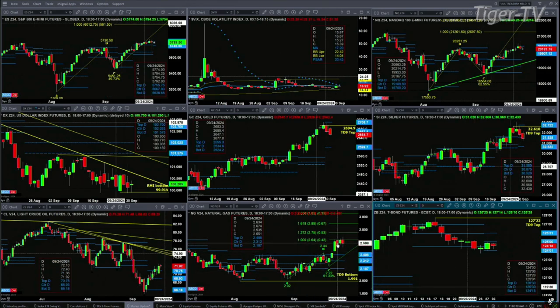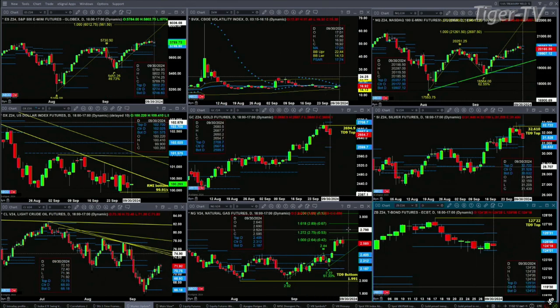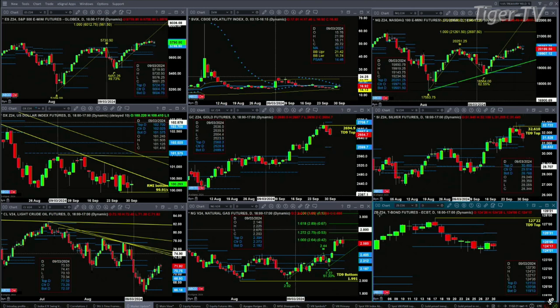For natural gas, we have what looks like a key reversal bar right now. I don't know if that's what it will be at day's end, but if it does confirm, then we have a sell-to-D point top. It will probably pull back towards that 2.40 level — that's the top of its daily profile.